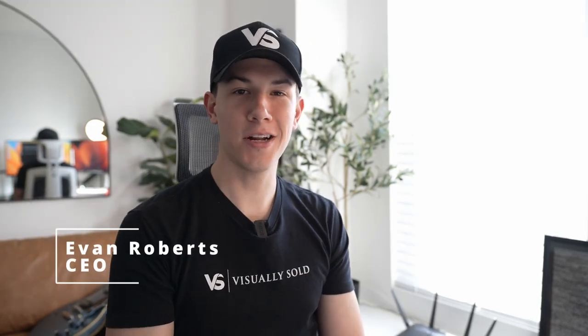Hey, I'm Evan. I'm the founder and CEO of Visually Sold, and welcome to our booking page. I wanted to take a second to walk you through our booking process and answer a few common questions that we get asked.